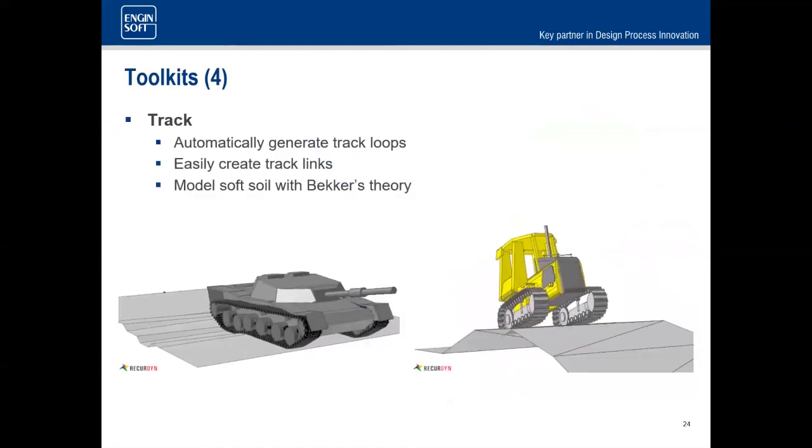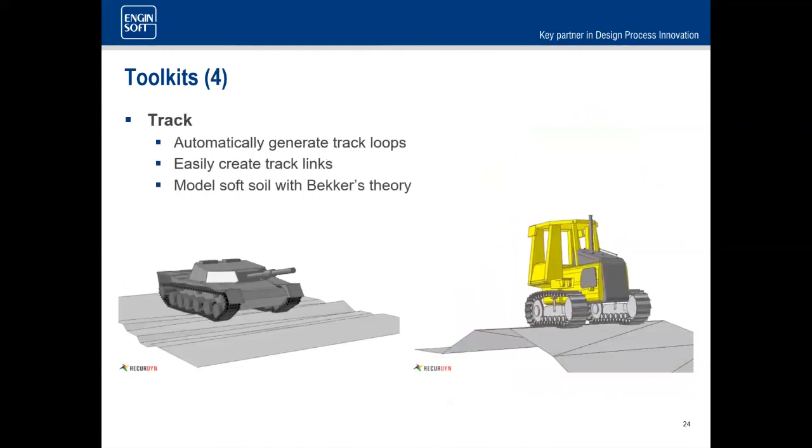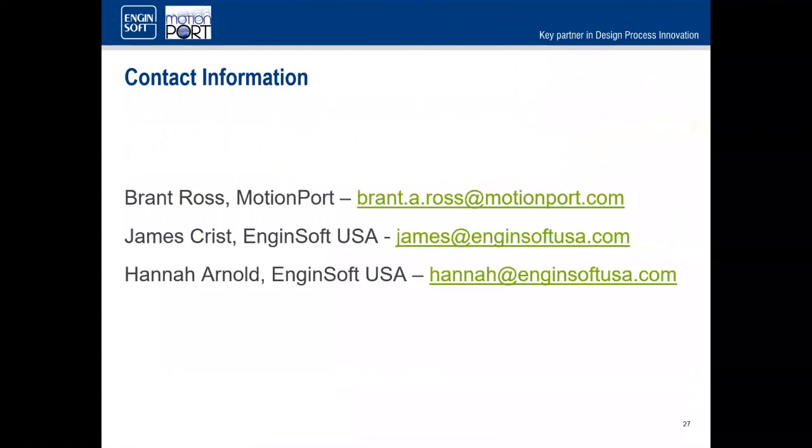Track systems can be set up very rapidly, and you can do soft soil modeling using Becker's theory. Lastly, all post-processing can be done within the tool — you can go from original CAD all the way through post-processing without leaving the single interface, which is very helpful for learning since you don't have to learn multiple interfaces. Questions can be asked in the chat or using the Q&A feature. With that, I'll pass it off to Brent.